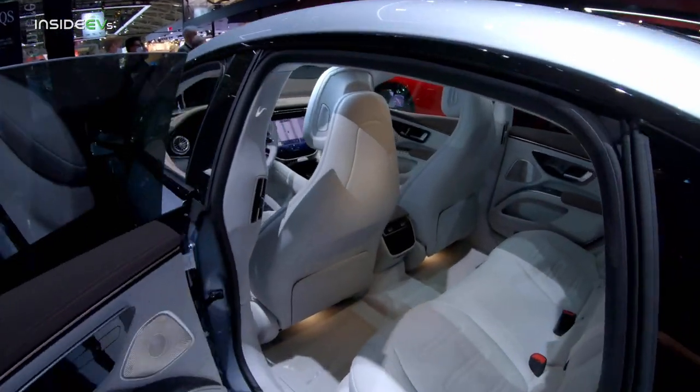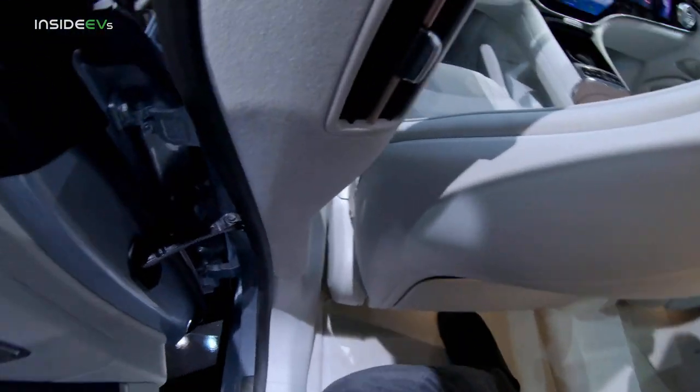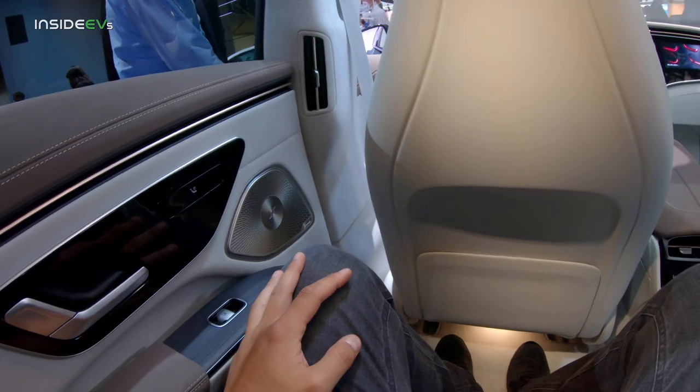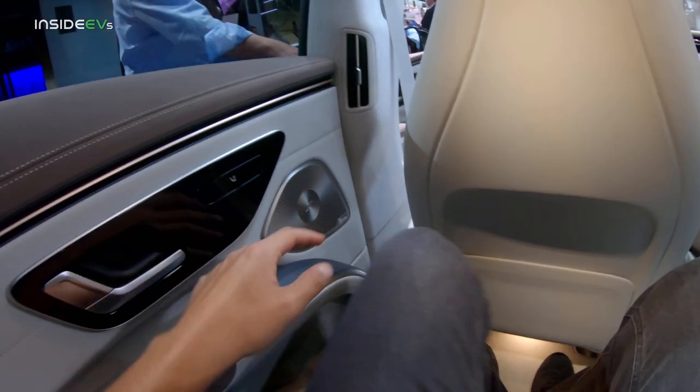I'm going to climb into the back now, where I am spoiled for room. I could live back here, probably with a family of raccoons.